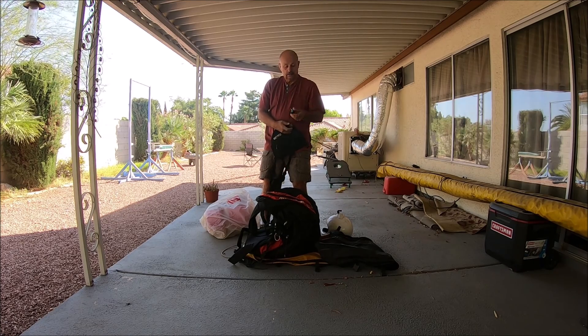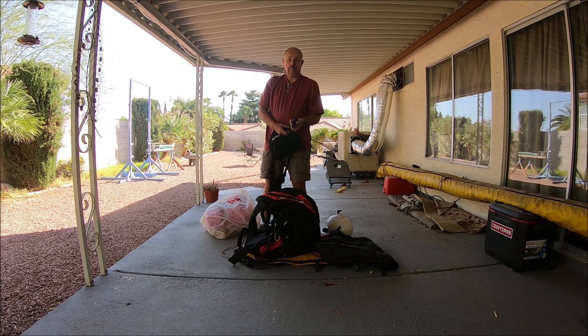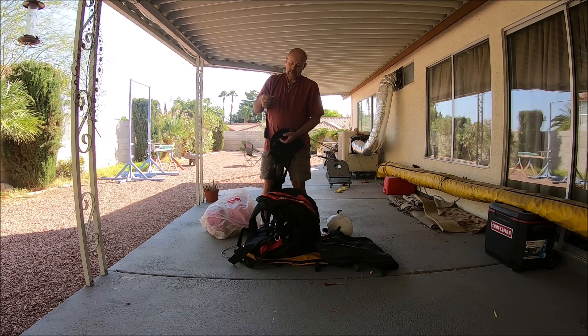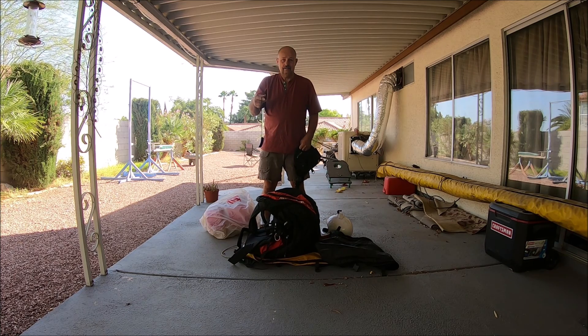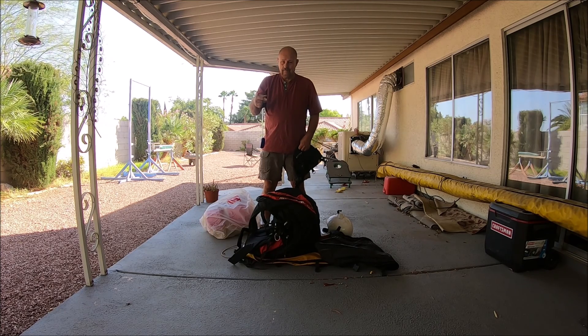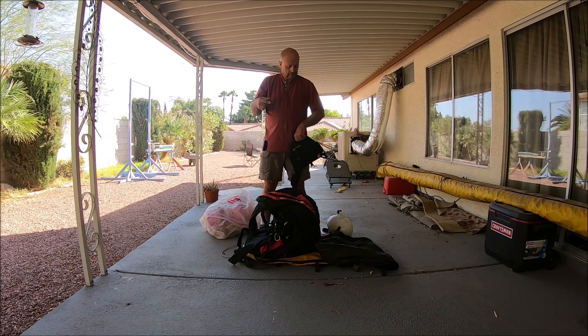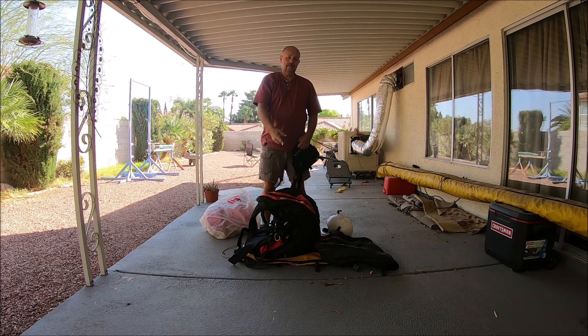I also have a vario — let's see if the battery's going to be good. Yep, this is one of the FlyTec little bitty varios. It's calibrating. Really handy to carry with you on a paraglider — that'll go with the paraglider as well. I never really carried an altimeter with a paraglider, but I did have a Suunto wristwatch that was an altimeter, so I knew pretty well where I was altitude-wise. Comes with a nice little vario that works really good.